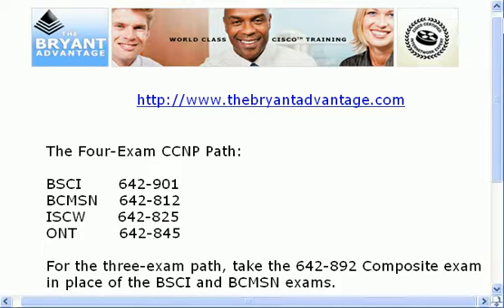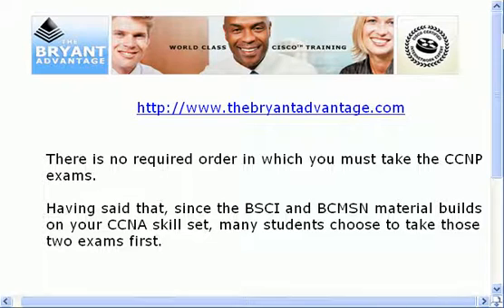I recommend the four-exam path because the BSCI exam has more than enough material to keep anyone busy for one exam. It's a difficult exam — there's a lot of information — but it can be done. I just feel that's enough for one day; you don't need to add the switching material to it. In the BSCI exam, among other things, you'll be studying advanced OSPF including multi-area OSPF, route redistribution scenarios, and Border Gateway Protocol (BGP), which is a big topic. So I would recommend you stay with the four-exam path.